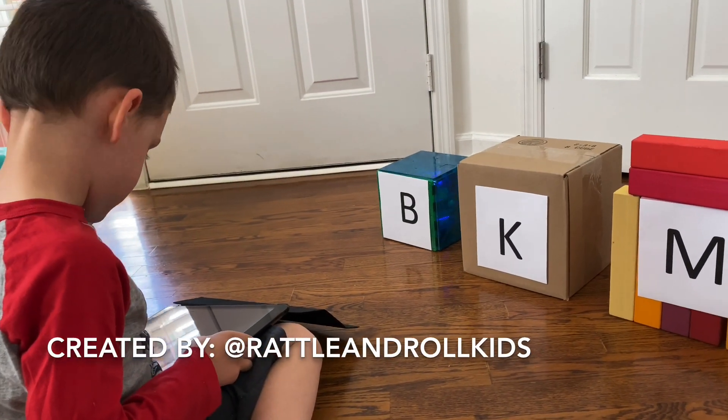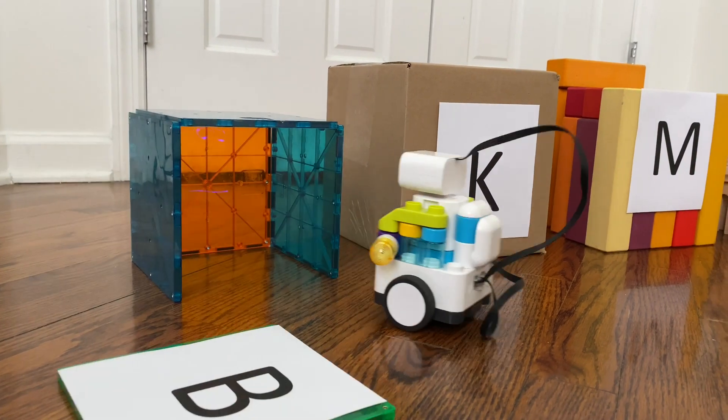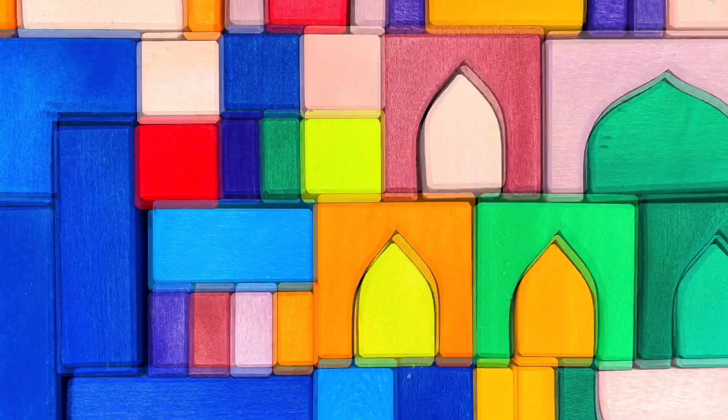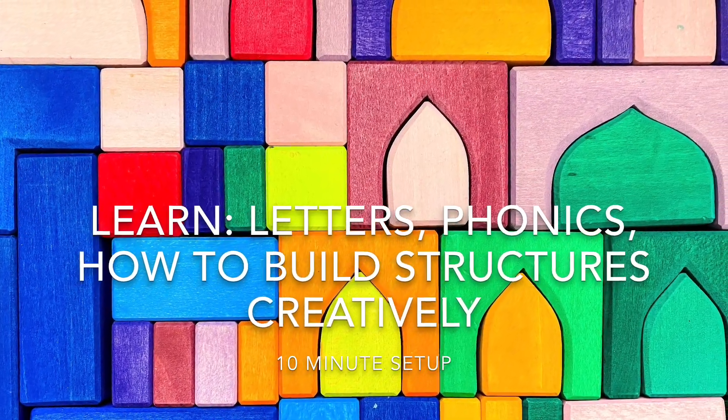Today, I'm going to show you how to take a simple preschool literacy game and adapt it to include some fun STEM learning using the BOTSYS robot. In this activity, your child will practice letter recognition while improving building skills and will learn letters, letter sounds, and how to build creative structures.